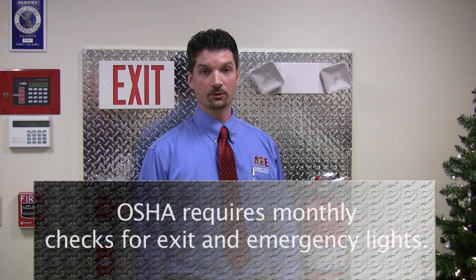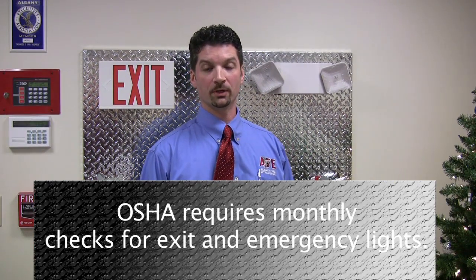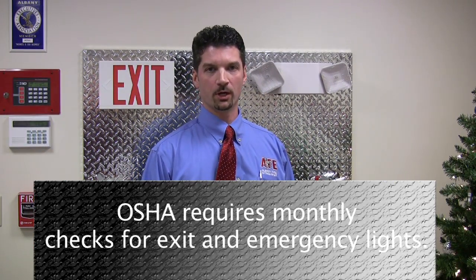Many people don't give much thought to their emergency lights and lighted exit signs, but consider their value if faced with the challenge of getting out of a basement or stock room in complete darkness. In order to keep this equipment functioning properly and to meet code compliance requirements,